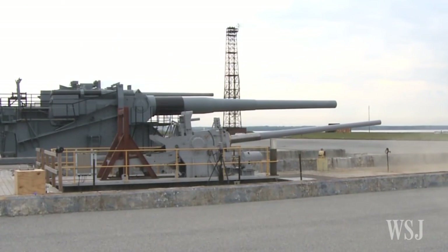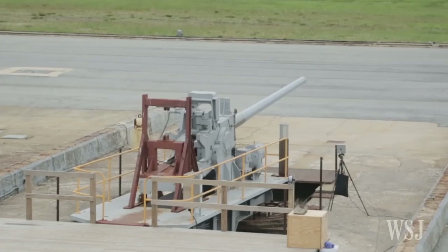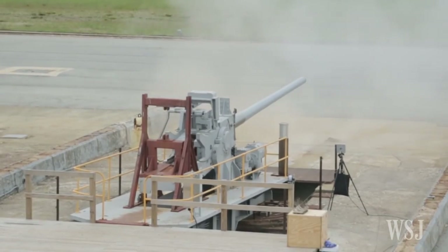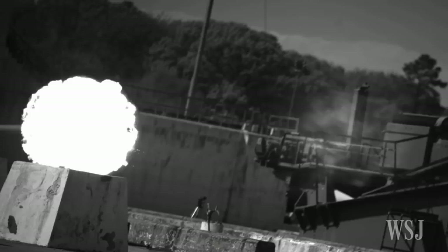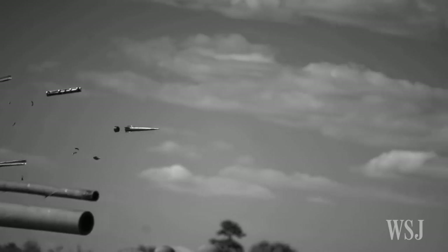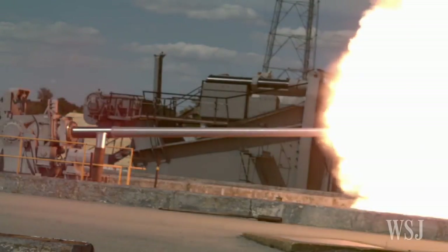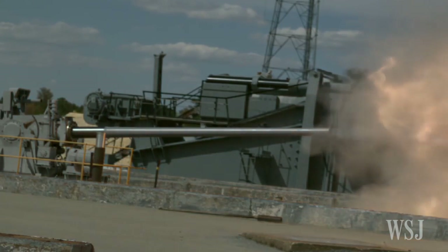The rounds designed for the railgun can also be used in a host of other weapons, vastly extending their range and power. You can fire out of naval guns, you can fire out of army guns, you can scale the guns, which provides an awful lot of different launchers with a very deep magazine of relatively cheap rounds, which will allow you to track incoming aircraft, missiles, ballistic missiles, cruise missiles, and potentially shoot them down like a big shotgun shell.